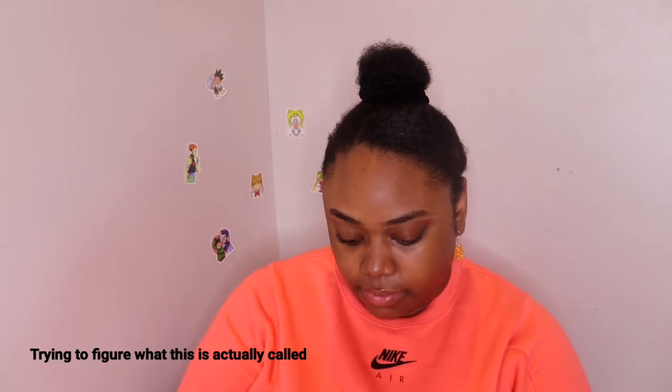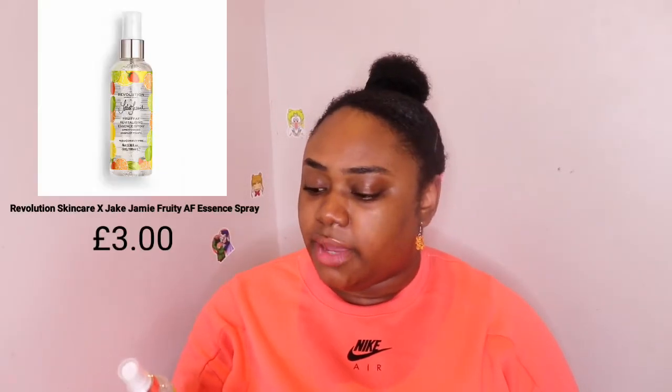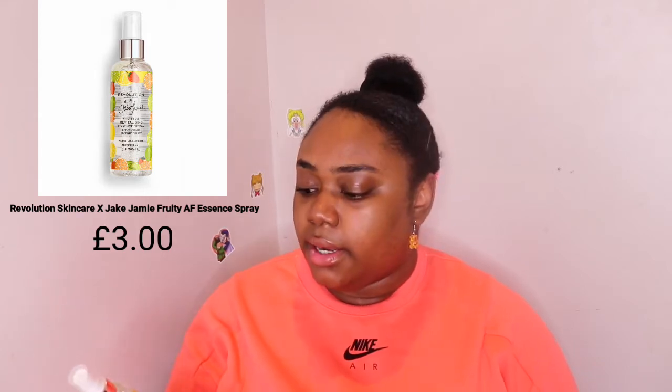The first item is a collaboration they've done with Jake Jamie - it's a revitalizing essence spray. I thought it was a body spray, but let's see what it smells like. It smells really nice, a really citrusy smell to it, and it feels very refreshing when sprayed on my skin. Would I buy this again? Most likely, now that I know what it actually is - if it smells good, it smells good.